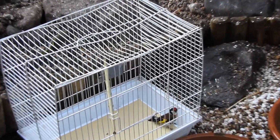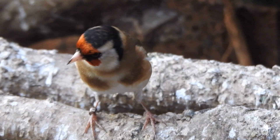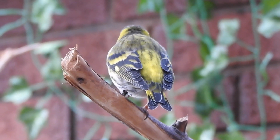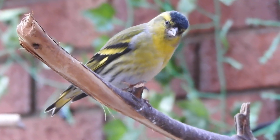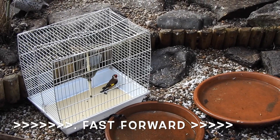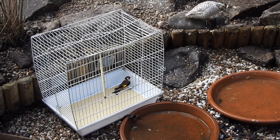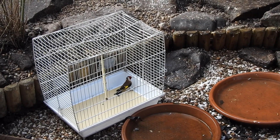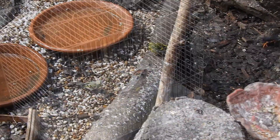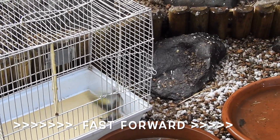When we put the birds in the aviary, they got attention from their prospective future partners. The female siskin flew out reasonably quick, and whilst we were watching the male goldfinch trying to get out of the cage — not very successfully — the siskins were getting to know each other.